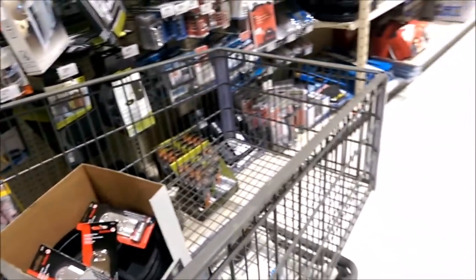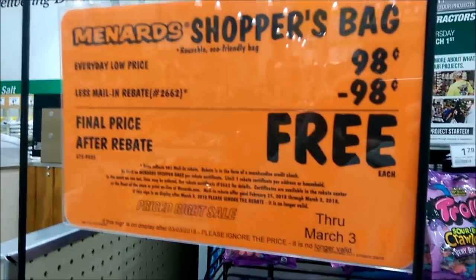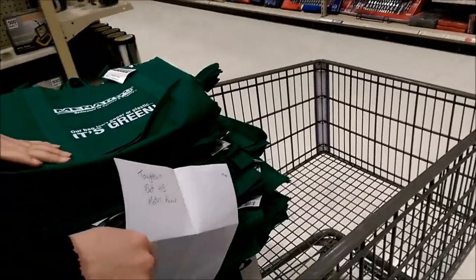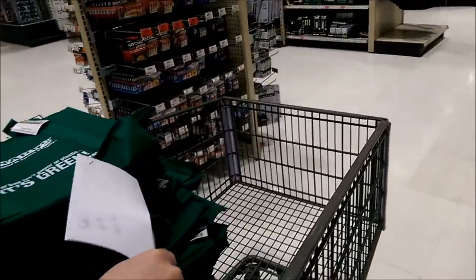Now, shopper bags — reusable shopping bags, no limit, free. Let's get those. I don't think they're smaller; I think they're the same size as before. Alright, so we got 50 of the bags. I was going to go with 100 but I got tired of counting.